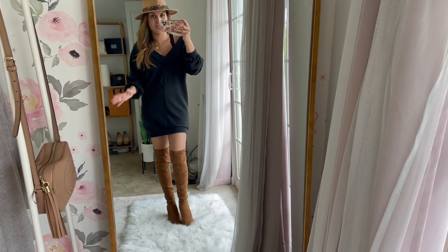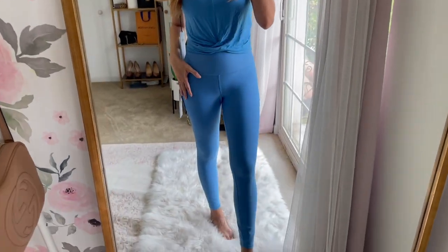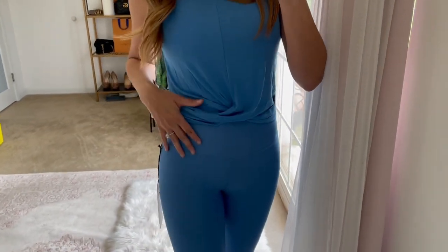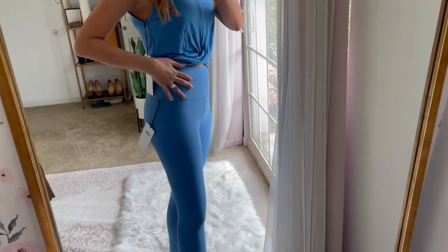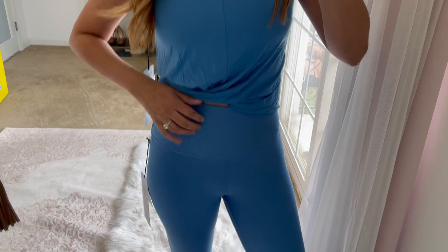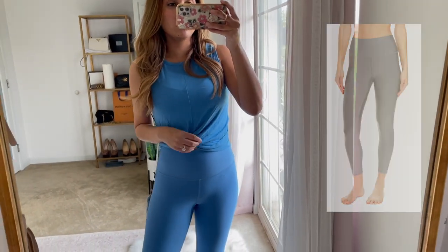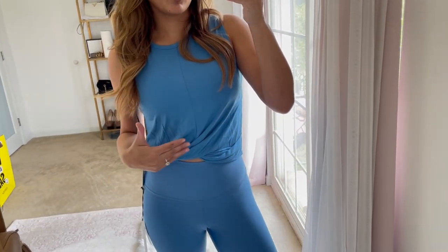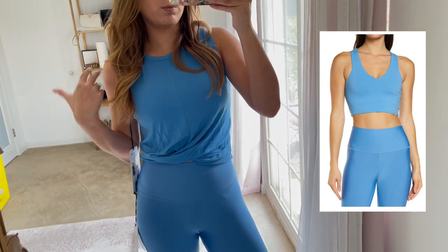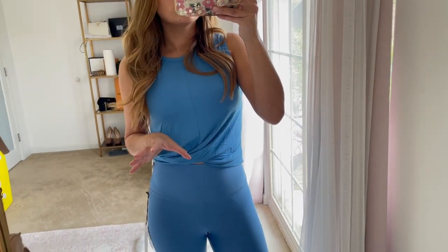One of my favorite things to grab in the sale is new workout clothes and leggings. I grabbed these Alo Yoga leggings — they're very expensive but incredible. They are buttery soft, really lift and tuck everything in, and they're very high-waisted. They come in three colors, and there are matching sports bras available too, though I just went for the matching top.